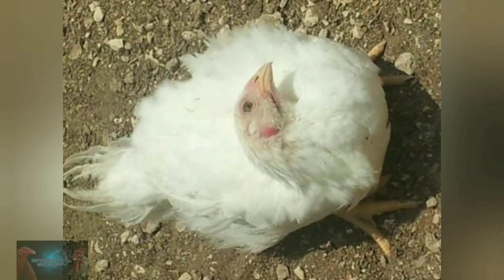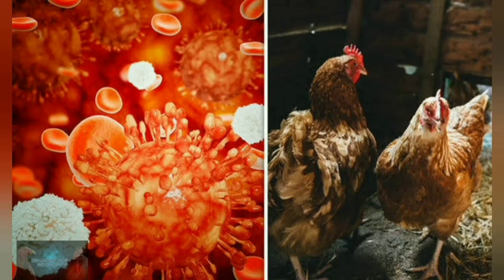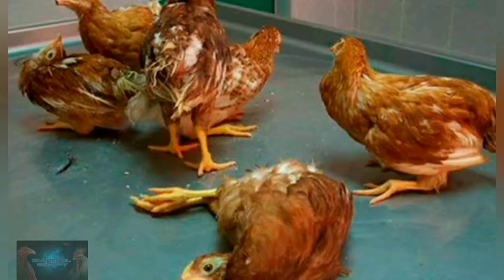Unlike other diseases, Newcastle Disease (NCD) is extremely dangerous because it can never be treated. It can only be prevented through proper vaccination. In some cases, it can still infect vaccinated poultry. This disease is caused by a virus and is characterized by nasal discharge,